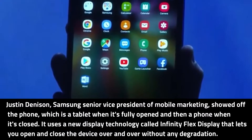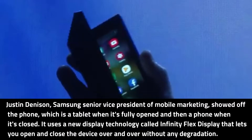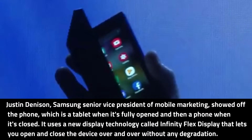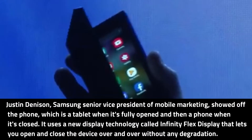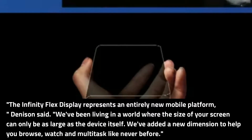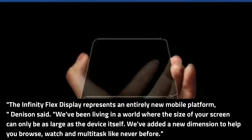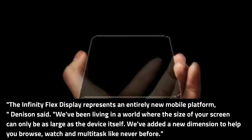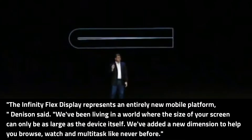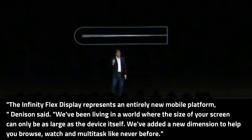Justin Denison, Samsung senior vice president of mobile marketing, showed off the phone, which is a tablet when it's fully opened and a phone when it's closed. It uses a new display technology called Infinity Flex Display that lets you open and close the device over and over without any degradation. The Infinity Flex Display represents an entirely new mobile platform, Denison said. We've been living in a world where the size of your screen can only be as large as the device itself.